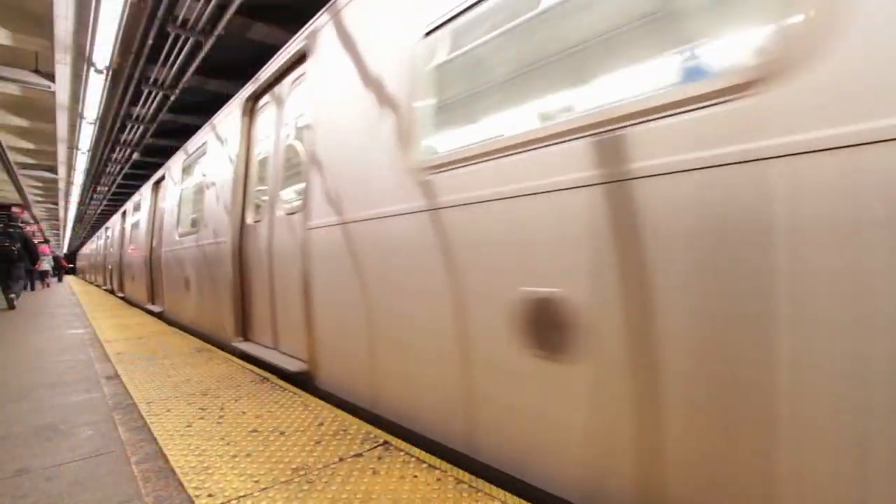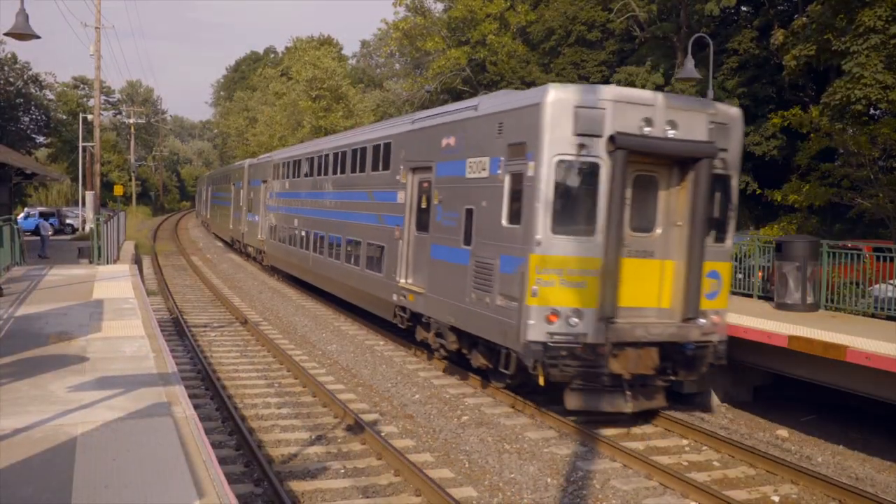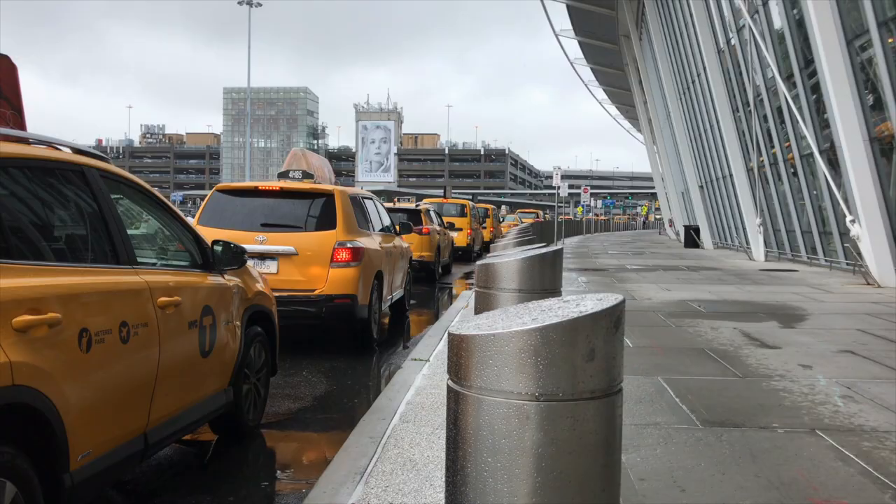There are multiple ways to get from JFK to Manhattan, including the subway, the Long Island Railroad, taxis, and shared airport shuttles. We'll go through all of those — some of the logistics and the pros and cons of each. So let's get started.